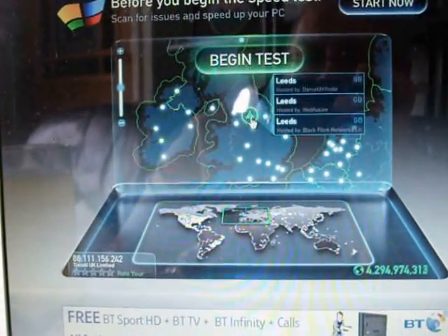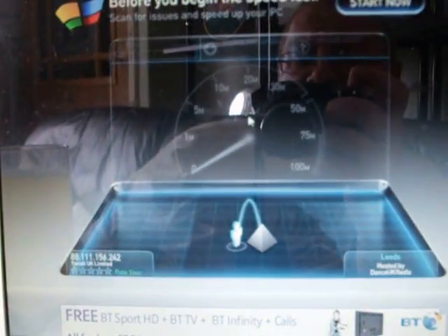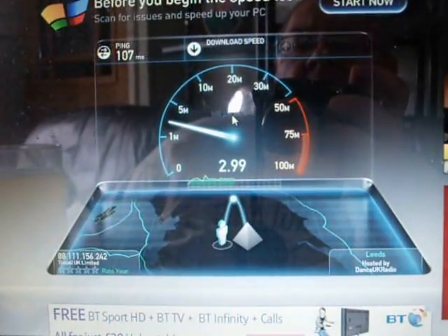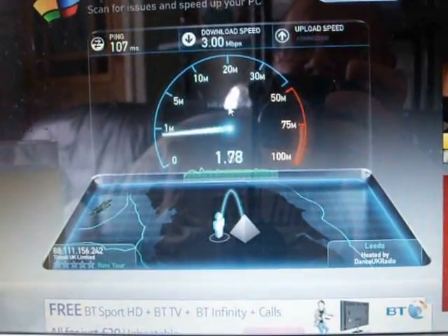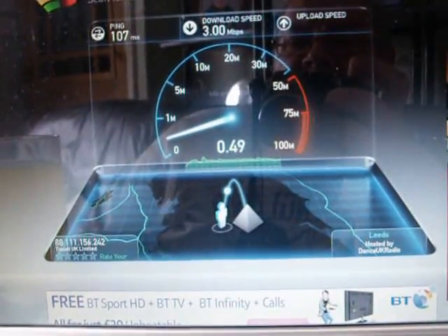And then tomorrow we'll compare notes. So here we go. As you can see we've got a ping of 107 milliseconds and we're struggling to come in with a download. Oh, a touch 3 — that's probably one of the better ones I've ever had. So as you can see we've got almost about 3 there on the download.